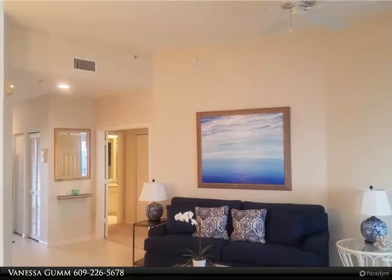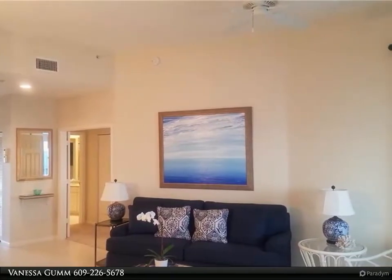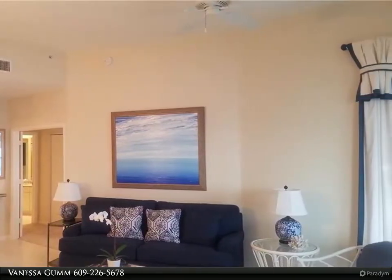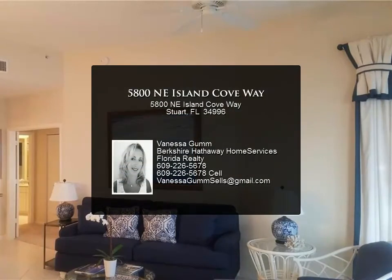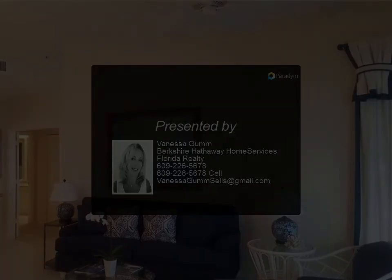Bayview is the only gated community in Indian River Plantation with a heated pool, whirlpool, gas grills, gym, and clubhouse with kitchen. IRP offers private beach access and optional memberships to the Ocean Club that include social, tennis, and golf, or marina dockage that includes towels, chairs, and more.